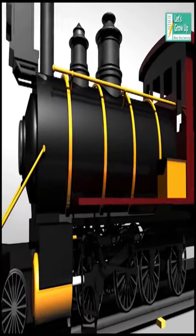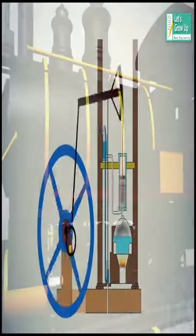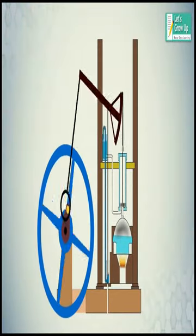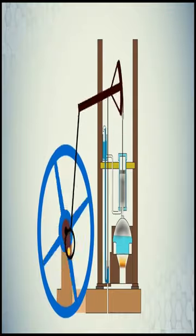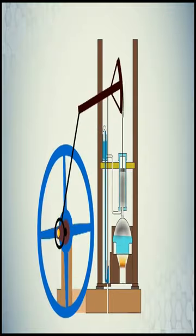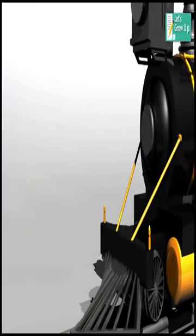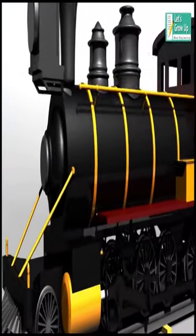The steam engine is one of the most important inventions and key aspects of the industrial revolution. The invention of the steam engine changed and added to the technology of the time. Steam-powered locomotives are one of the most remarkable examples.